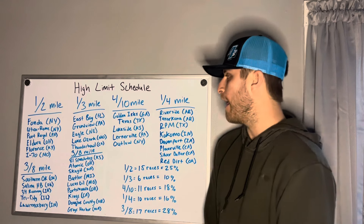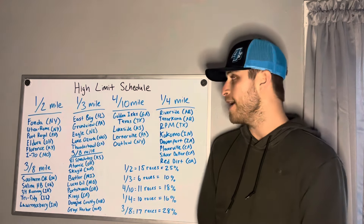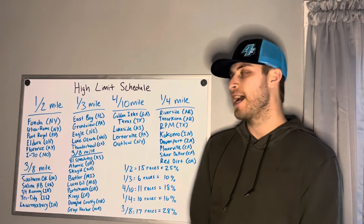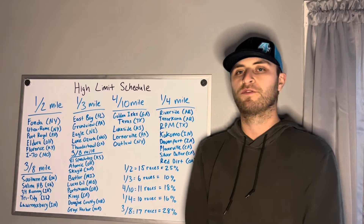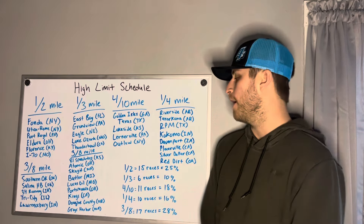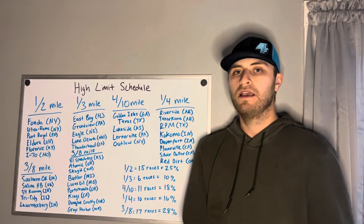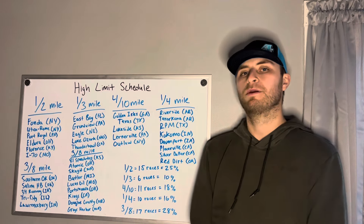Jumping into the one-third mile speedways — East Bay, obviously the very first race of the year, we go there twice. Grandview, one of the midweek money series races, one time in Pennsylvania. Eagle, Nebraska — that's going to be one I'm very excited to get to for the first time. Also the Lake Ozark Speedway in Missouri and Thunderbolt Raceway in California. On the one-third mile side of things, only six races at 10% of the High Limit racing schedule.